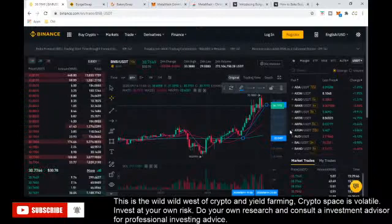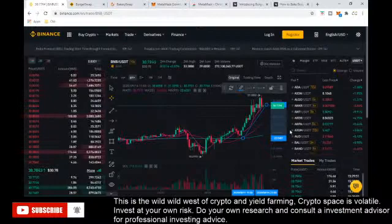Before we start, just want to remind everyone that DeFi yield farming is the wild wild west of crypto. It is volatile and you could lose everything, so invest at your own risk and consult with an investment advisor for investment advice.